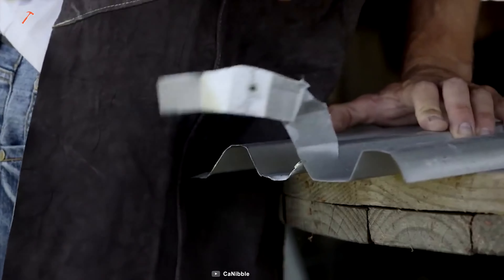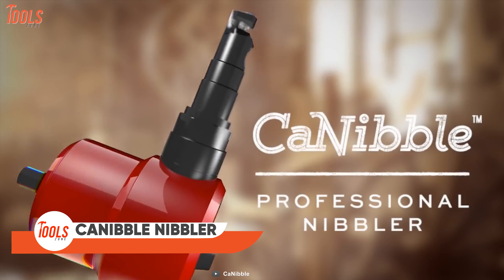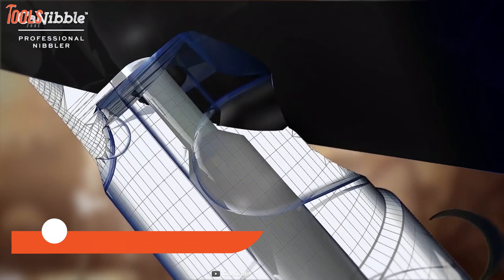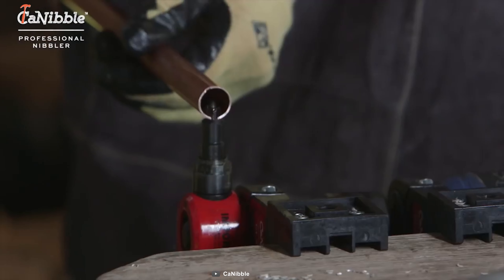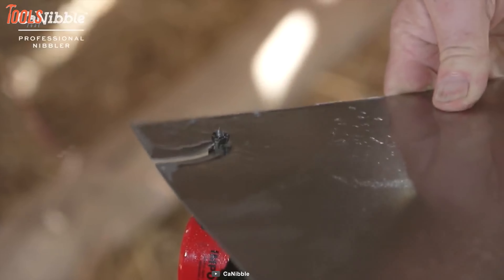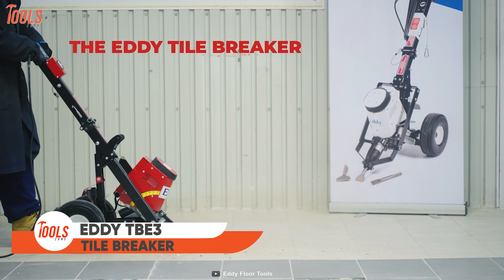Have you ever gone through difficult and dangerous metal cutting? This Cannibal Nibbler tool comes with a patented cutting action designed to make countless cutting jobs easy. It fits perfectly with any standard drill you have, and you can handle all types of materials with this versatile nibbler tool. No wonder this tool will be your next favorite, making your task not only effortless but fun too.